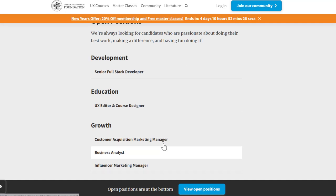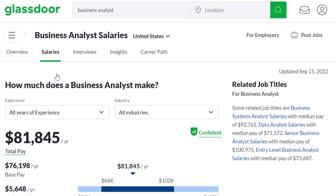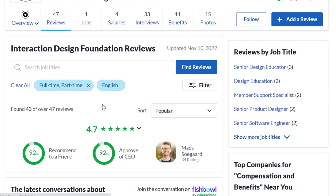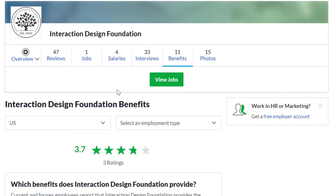They have a few different jobs available, and most are pretty high paying. A senior design educator earns $86,000 a year — well over $30 an hour. A business analyst is available right now at $81,000-plus a year, also well over $30 an hour. It's a legitimate company with great reviews: 4.7 out of 5 stars, 92% recommend working here to a friend, and 3.7 out of 5 stars for benefits overall.